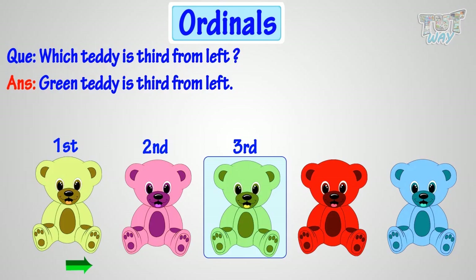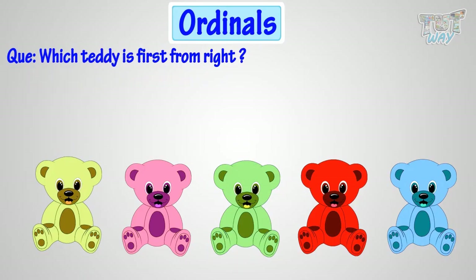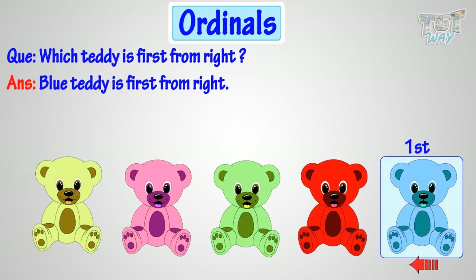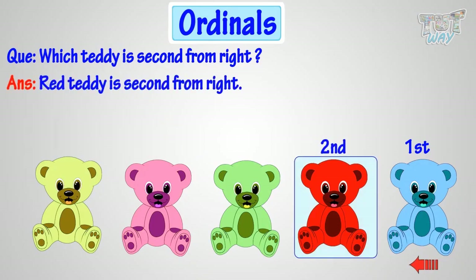Now, which teddy is first from right? Blue teddy is first from right. Okay! Which teddy is second from right? Red teddy is second from right. Right!